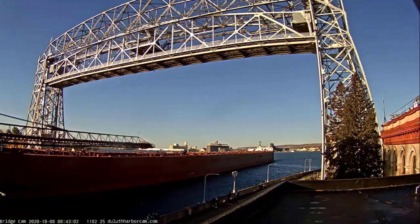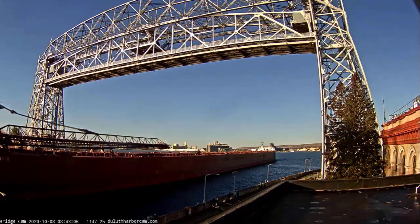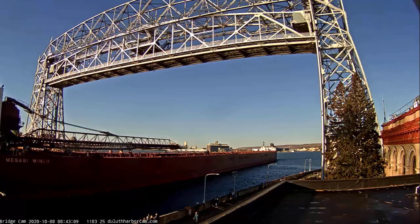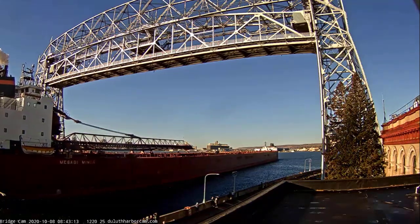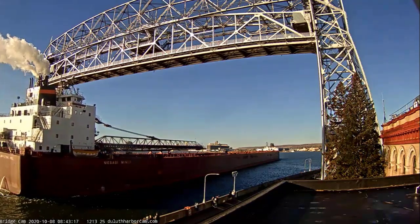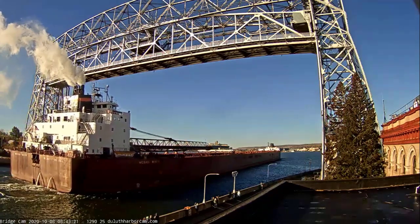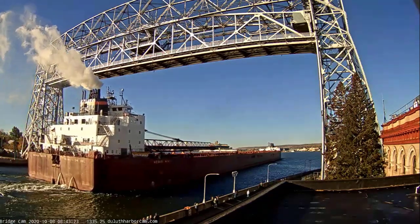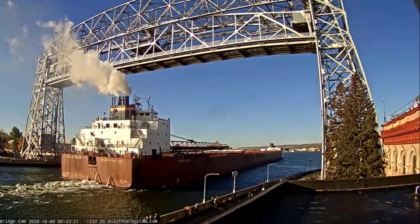The Mesabi Miner was built for $45.1 million, and she was the first 1,000 footer to load iron ore pellets at Burlington Northern's ore dock number 5 in Superior in 1977. She was also the first ship to load iron ore pellets at Canadian National's new dock in Two Harbors in 1978.